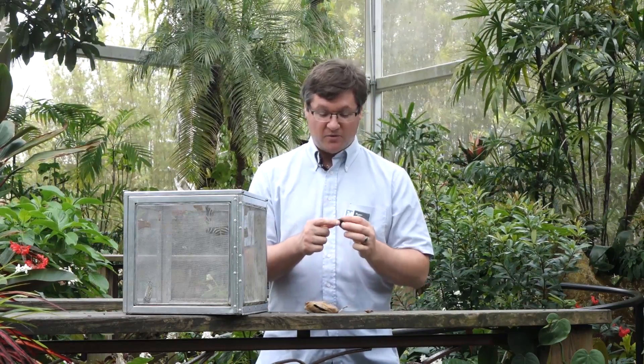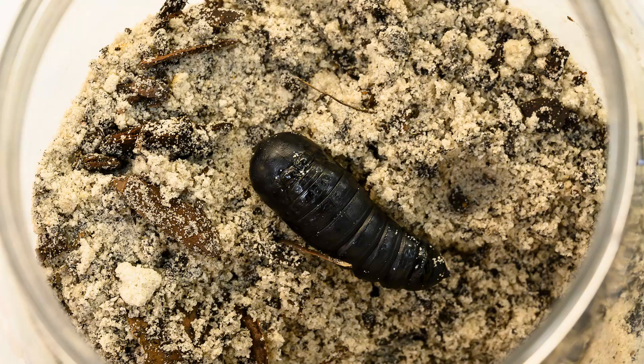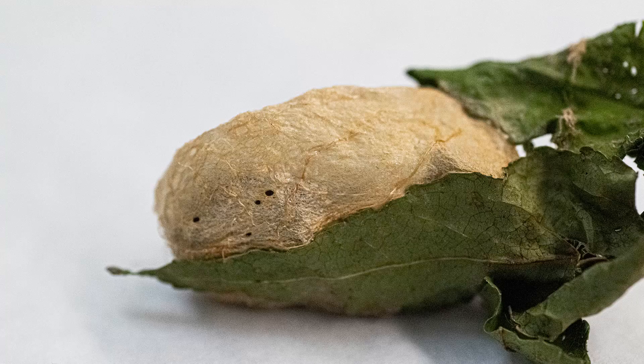Just to complicate matters a little bit more, there are many, many moth pupae that do not make cocoons either. This moth pupa is found in the dirt. Many, many species of moths will, as caterpillars, burrow into the dirt and pupate instead of taking the time and effort to make a moth cocoon.